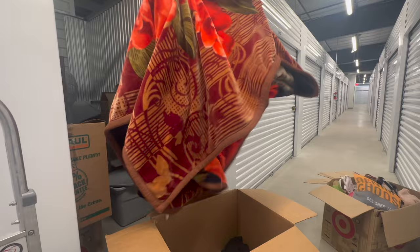Second box — looks like it's nothing but a giant blanket and clothing. This is kind of cool.